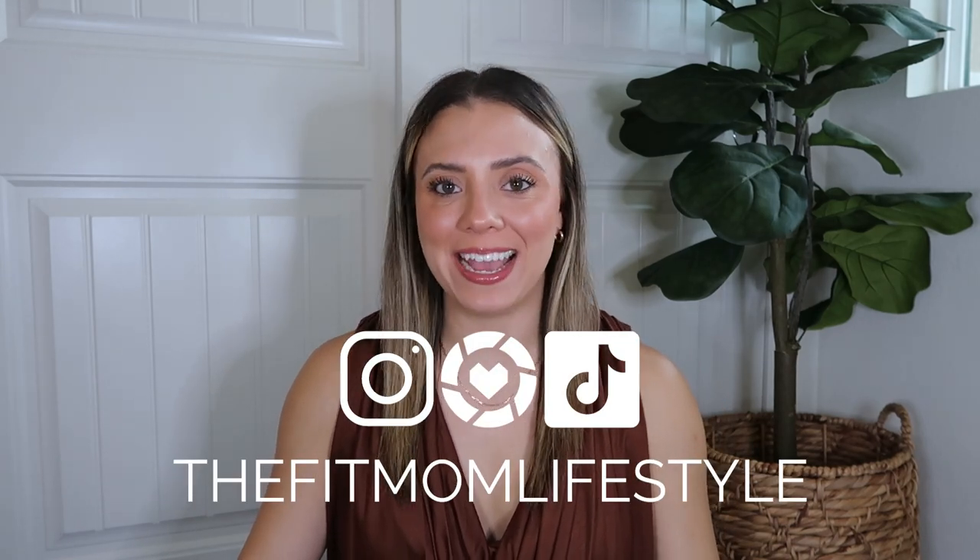Hello, welcome back to my YouTube channel! My name is Danica, I'm the Fit Mom Lifestyle on Instagram, LTK, and TikTok. Today I'm here with an Anthropologie fall haul. Fall is my favorite season — I absolutely love it and start getting excited at the beginning of August. I also really love Anthropologie; I love walking around, browsing, smelling the candles, and touching the home decor. It's such a calming experience for me.